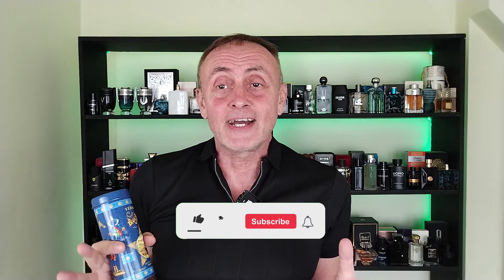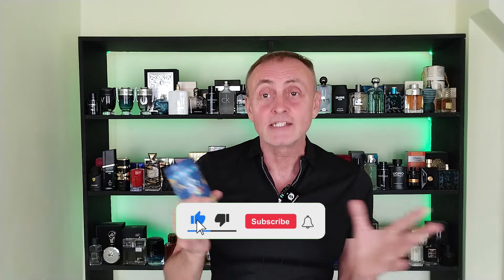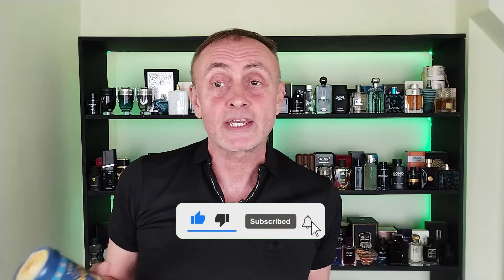I love Versace. I bought almost the entire collection — I have one more and I'll have everything. So Versace Blue Jeans: I tested it about six months ago and I didn't find anything special, and I didn't try it since. So I'm going to give it another shot.